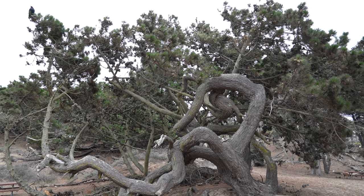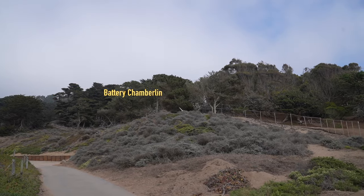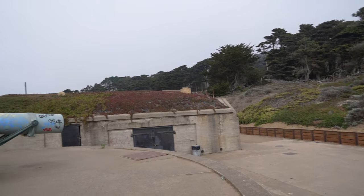If you have the time, there's a three-mile hike here called Battery Chamberlain. If you want to see the disappearing gun, Battery Chamberlain is a good place to go because there's so much history to learn from here.